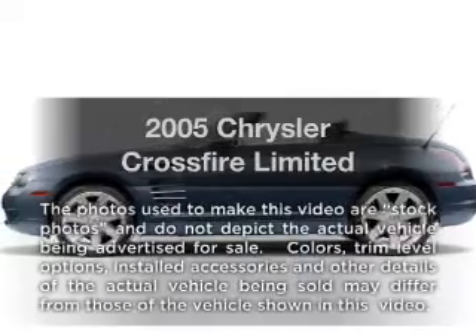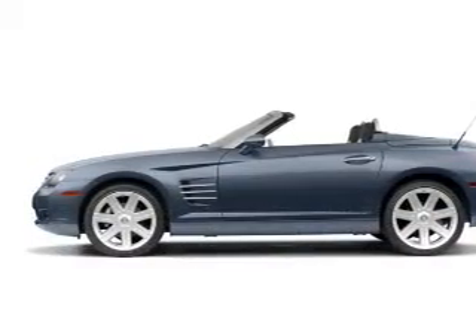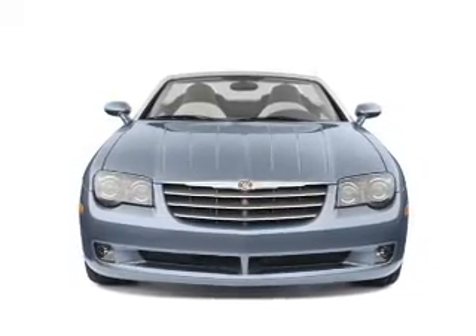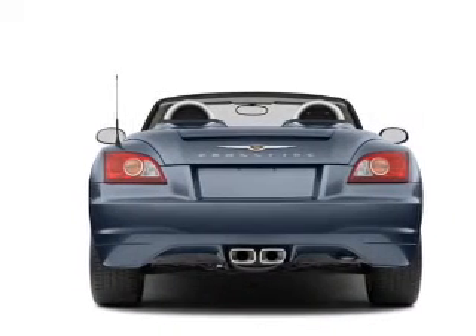Presenting the 2005 Chrysler Crossfire — everything you need under one roof with this great vehicle. With a reliable six-cylinder engine connected to a smooth-shifting transmission, treat yourself to the splendor of a premium sound system.